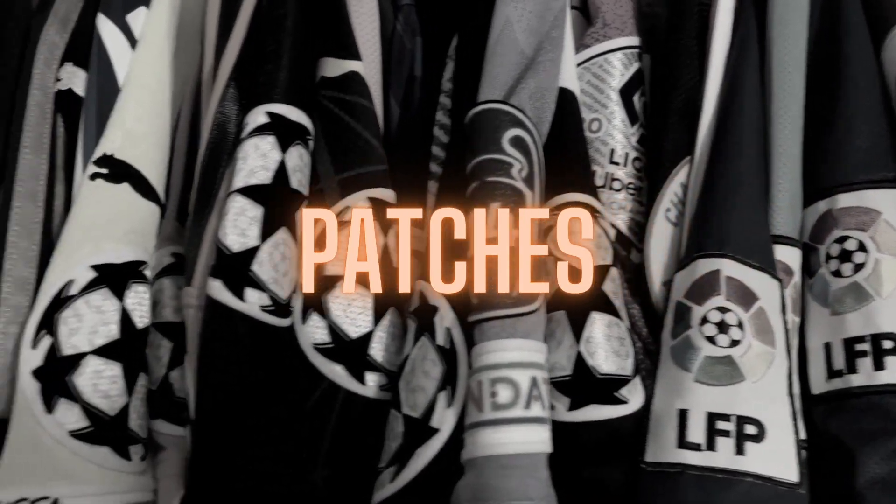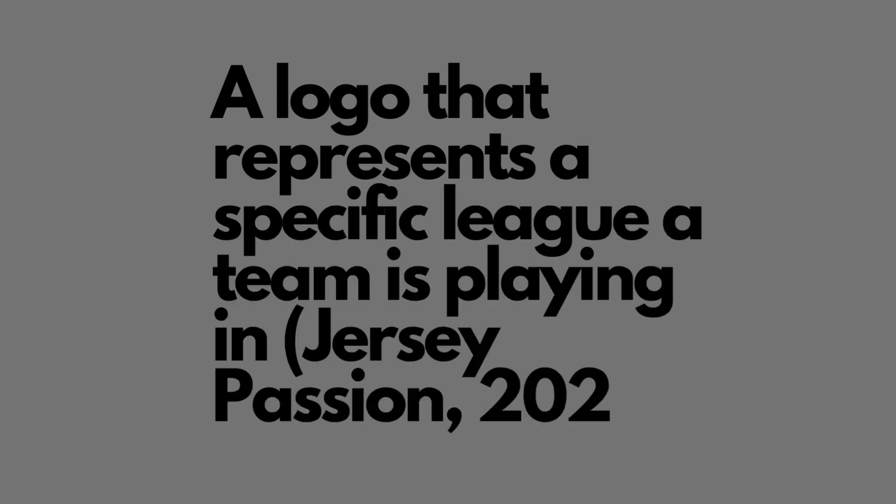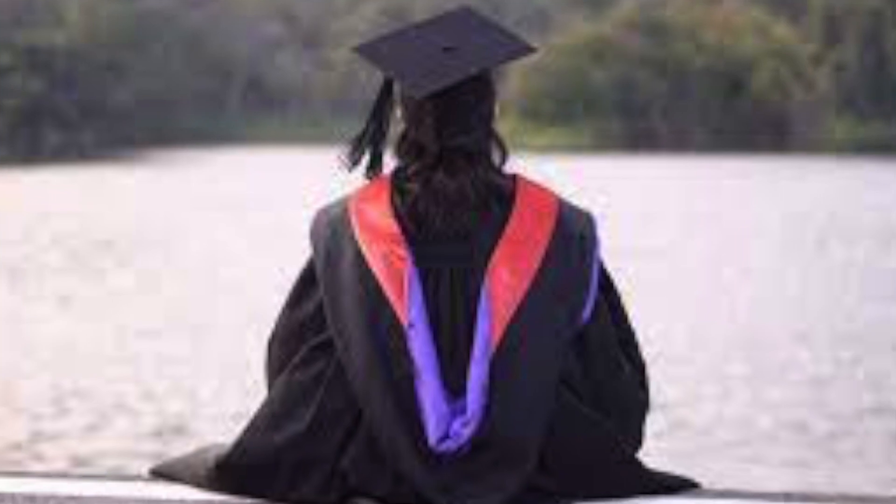Welcome to another video. If you are into football shirts, then you've probably already seen patches. I thought it was a great idea to dedicate a whole video to patches. I'm gonna try to explain as much relevant information as possible. For those of you who don't know what a patch is, I came up with my own definition: a patch is, in my opinion, a logo that represents a specific league the team is playing in.